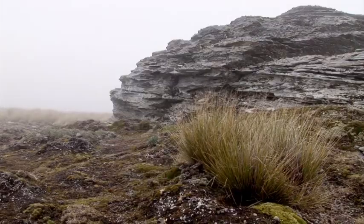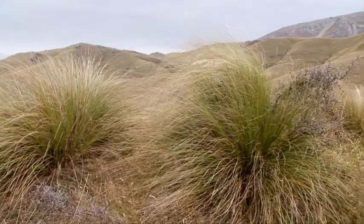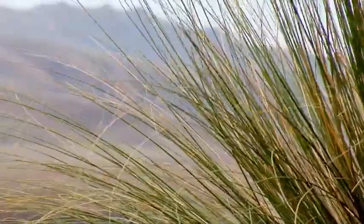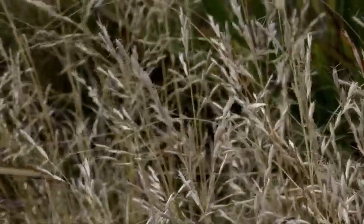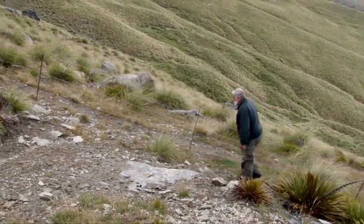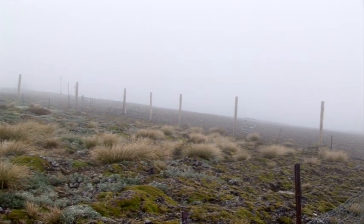Alan wanted to find out whether the smaller snow tussocks at high altitude were genetically different from the larger ones further down slope. He realised he could use flowering patterns to find out. When there's a flowering year, most plants are flowering, and when there's a non-flowering year, virtually no plants are flowering. That synchronous flowering is a real feature of our snow tussocks, better demonstrated in these snow tussocks than any other genus in the world. Alan observed that temperature differences were the trigger for flowering.